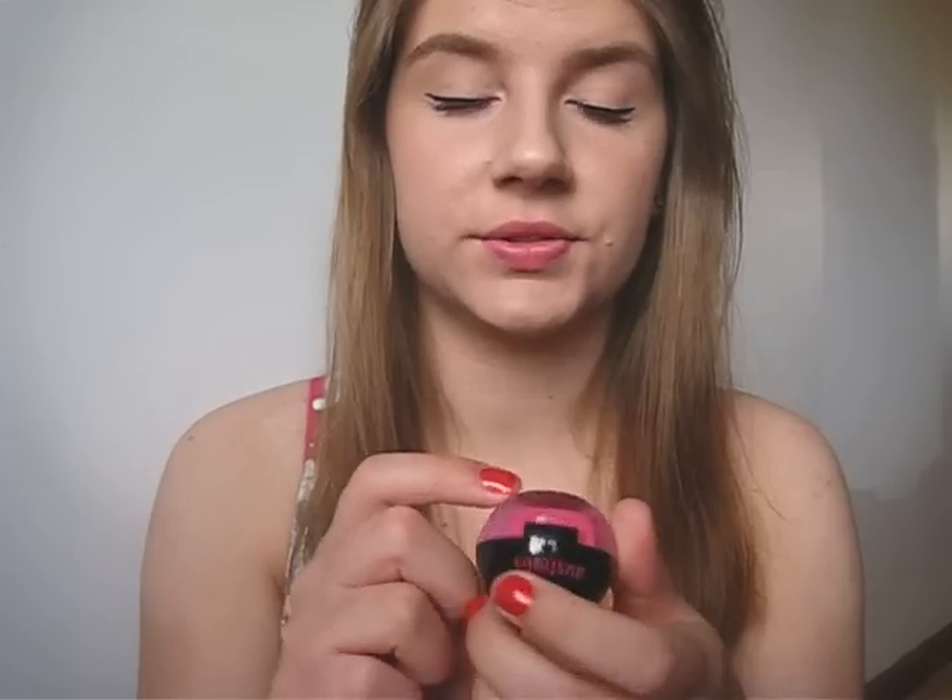Next up is the Australis Lip Butter, and I'm wearing it at the moment. I've got mine in the colour Tall Poppy, which is the hot pink. It doesn't say how much product you get on the container, but I've kept the box so I'll insert an annotation to let you guys know. Australis is an Australian brand, so it's only available in Australia and New Zealand. This one costs $8.95.